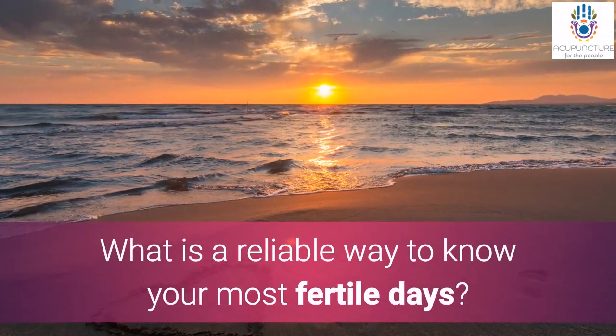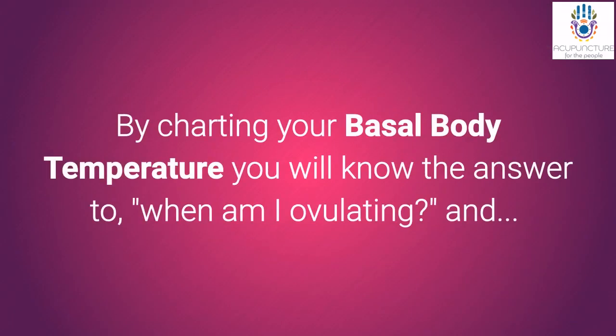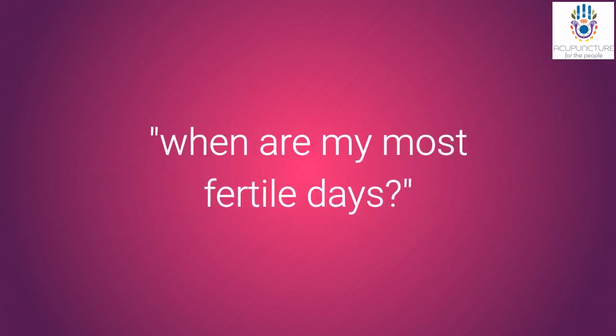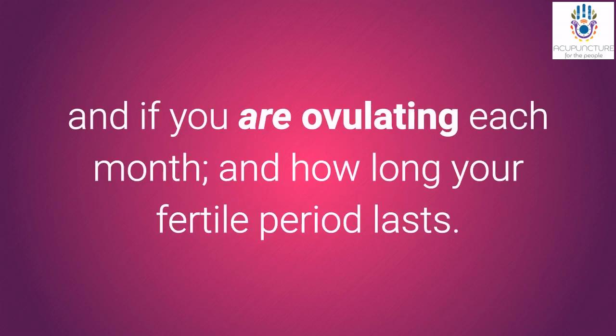What is a reliable way to know your most fertile days? By charting your basal body temperature, you will know when you are ovulating, when your most fertile days are, whether you are ovulating each and every month, and how long your fertile period lasts.